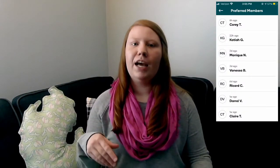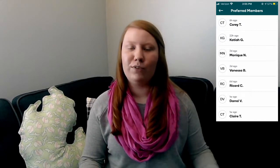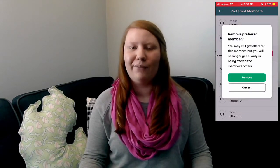One feature that started as a test here in Detroit is the preferred shoppers feature. Anyone you shop for and they rate you five stars will be asked if they want you to be their preferred shopper. You'll get a request in your preferences with a list of preferred members, and you can accept or decline. Customers don't get a notification for that, so don't feel guilty. It's also a good strategy to accept everyone, because you can always swipe again if you change your mind or anything happens that makes you not want to shop for them again.